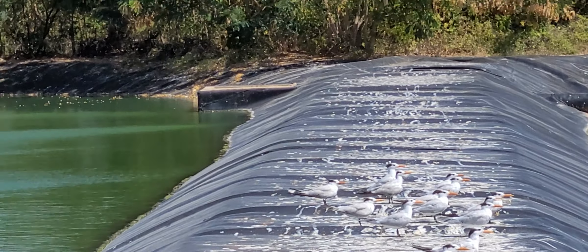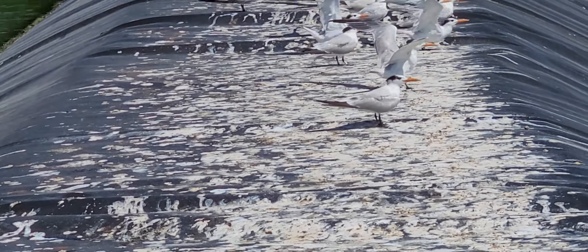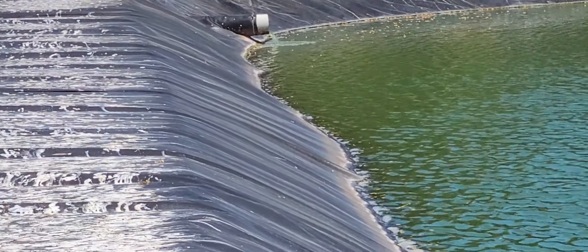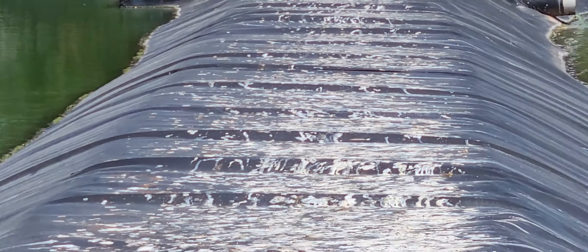Oh, look at the green heron fly off there. This guy is dancing. Wait — somebody has something tied onto his foot. Take a check on that. And that's me counting royal terns.